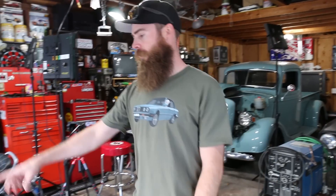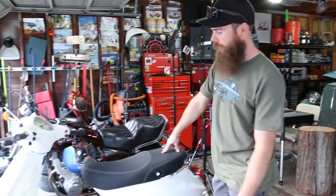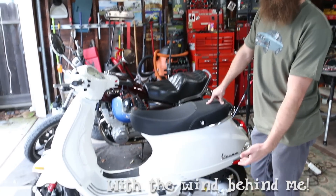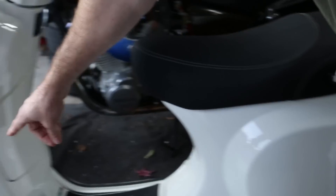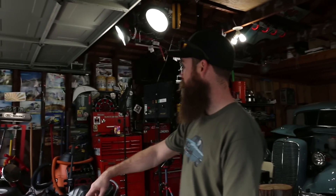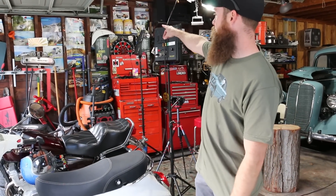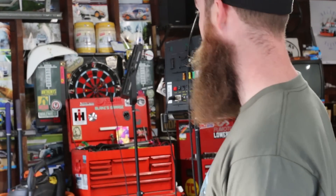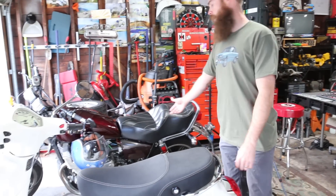So this is my wife's 2013 Vespa 150 LX — it'll do like 75 miles an hour, which sounds crazy on a scooter but it's pretty cool. Got the bi-turbo shock on there. You guys may have seen my past videos on this — I did the shock install, and that fender that got broken from when someone backed into us, I replaced that whole thing.